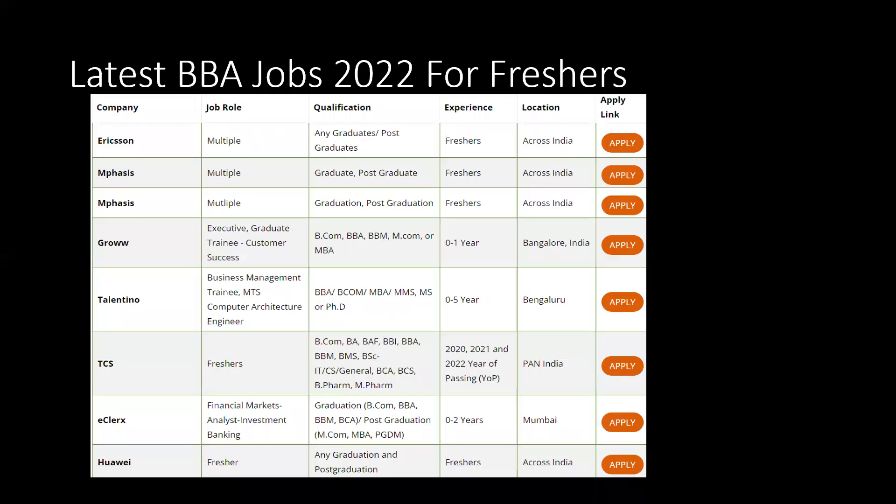You need to know which are the latest job openings for BBA freshers in 2022. A few companies are listed here where you can immediately apply and take up the tests — such as Ericsson, Emphasis, Grow, Talento, TCS, and others. These companies are looking for freshers with zero experience, and locations where you will work are also mentioned. When you click on these links, you will be able to apply for the job.